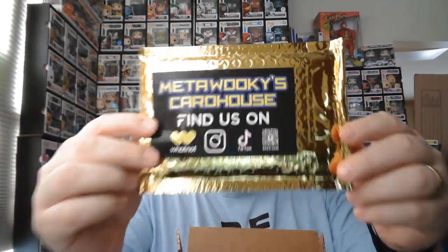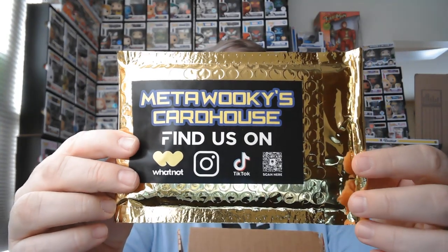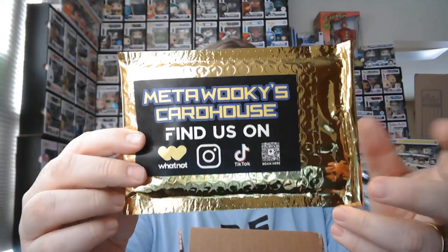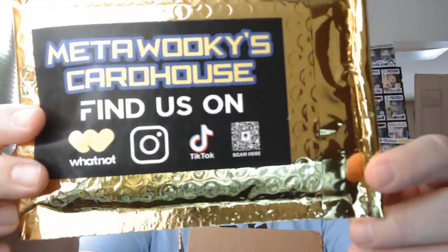I think I know part of what's in here — there's a packing slip, so that helps. They partner with Metawookie's Cardhouse, which I'll put up on screen. They're not a sponsor, but Metawookie's Cardhouse — definitely check them out. They got some good stuff. They're on Whatnot, TikTok, and Instagram, and there's a little QR code you can scan.